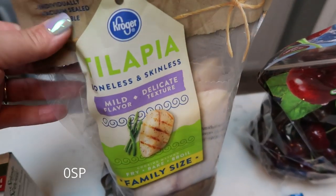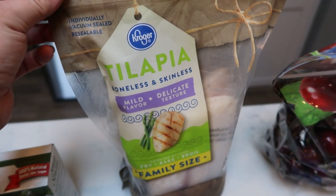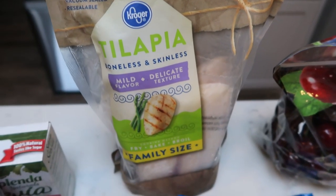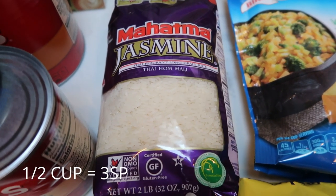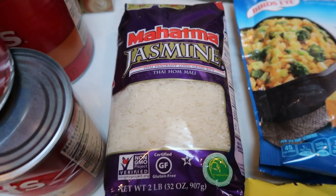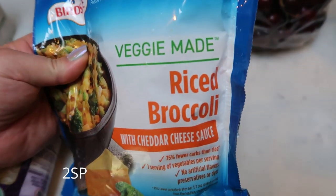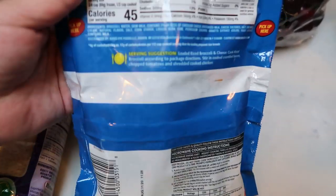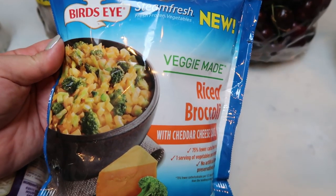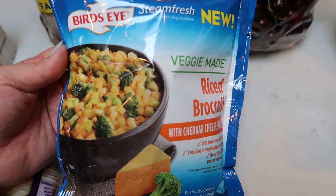A big bag of boneless skinless tilapia fillets for lunch prep — wait until you guys see my recipe, I'm super excited. I also picked up some jasmine rice since we were about out. And then I saw this for the first time: Bird's Eye Veggie Made Rice, broccoli with cheddar cheese sauce, really low smart points, only 45 calories for half a cup cooked. What a great way to get in your veggies with a yummy cheese sauce — I grabbed that as a side dish.